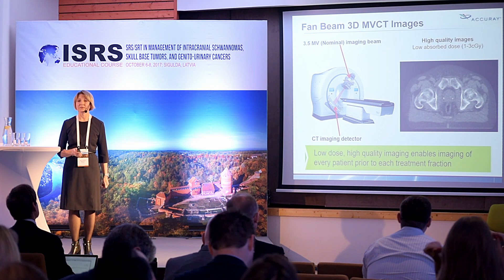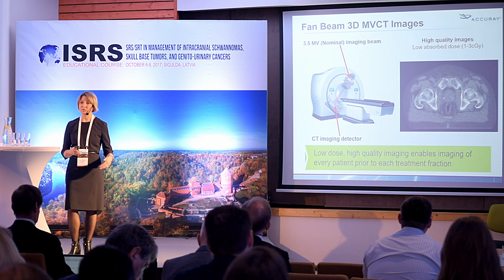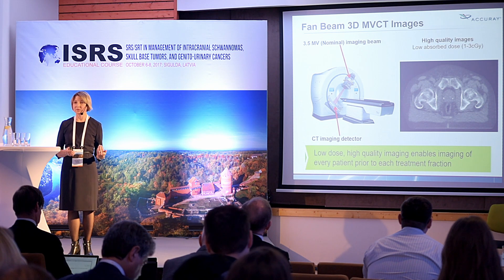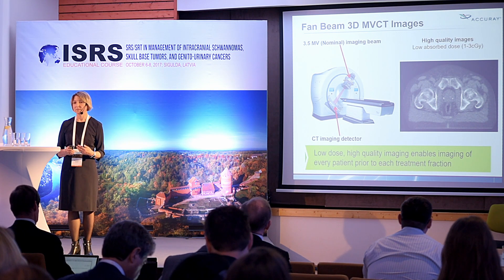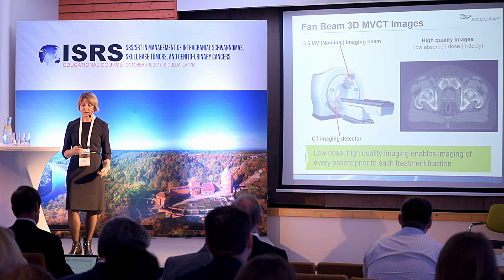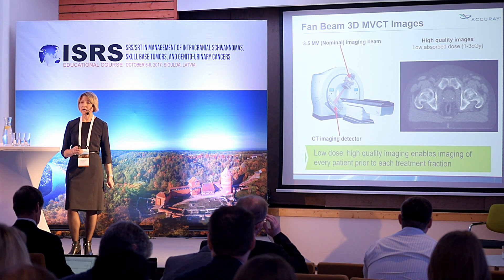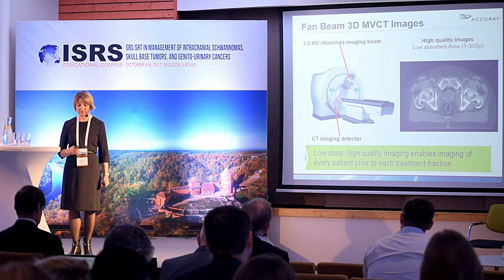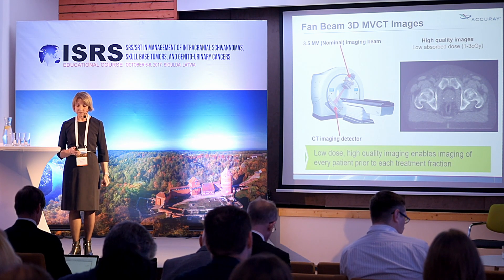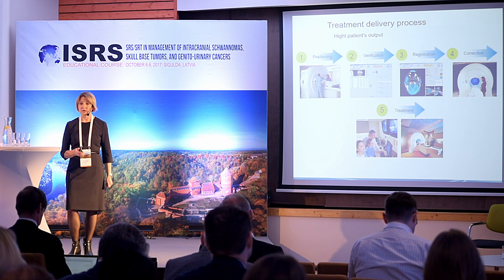With the tomotherapy system, we have the unique ability to perform imaging before each fraction, before each treatment starts. This is very important because patients come for 30 or 40 fractions, during which the target can shift or organs can shrink. We perform MVCT and live images are compared with images from the patient CT data. The system automatically calculates offsets and corrects the table position accordingly.